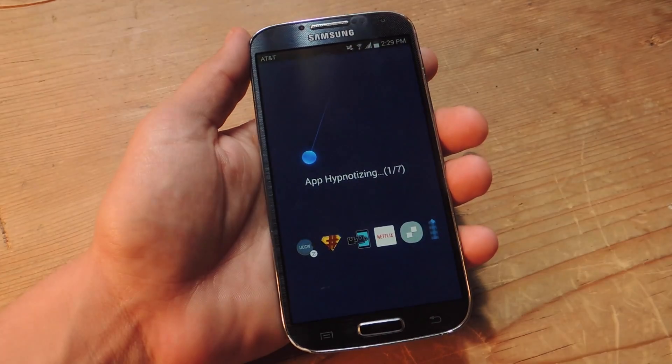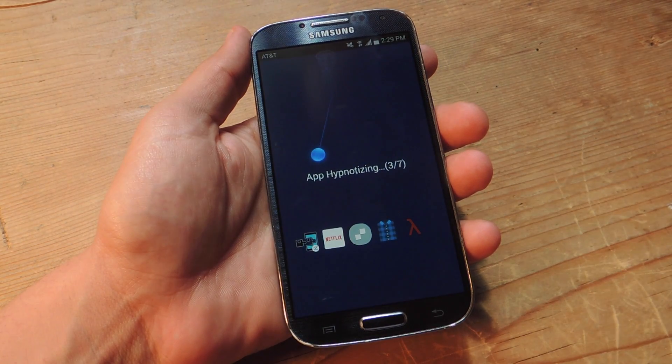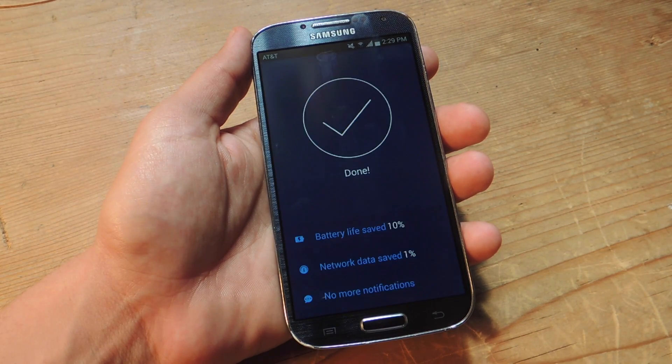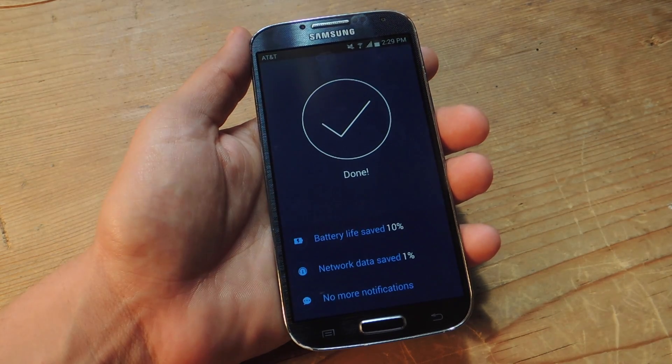You're just going to hit Hypnotize. Watch it — it shows you the icons of all the apps that are functioning and wasting battery. And after that it just says Done.